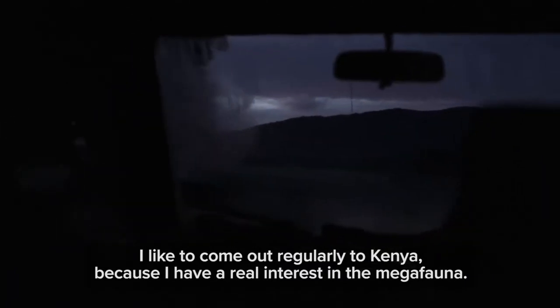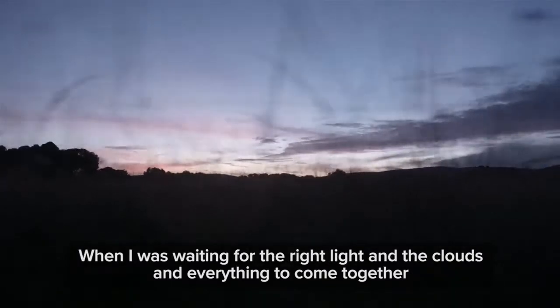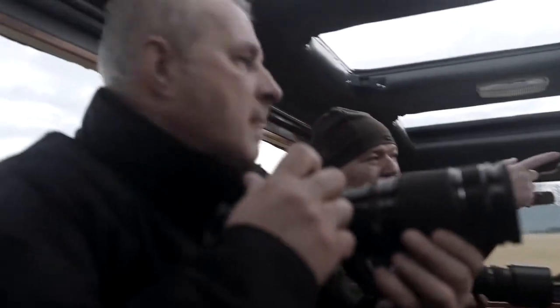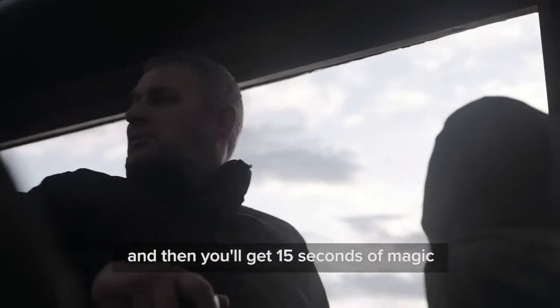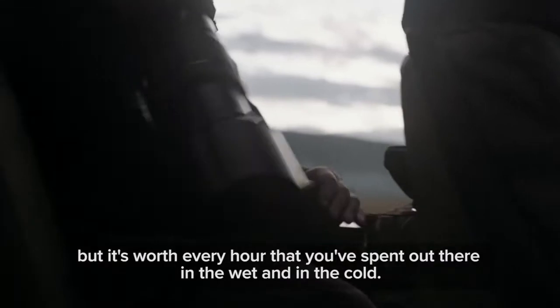I like to come out regularly to Kenya because I have a real interest in the megafauna. Photographically, I started out as a very poor and frustrated landscape photographer. When I was waiting for the right light and the clouds and everything to come together, I was actually more interested in the wildlife around me, and that began to make me change my direction. You can be out there for days and days and really not get anything, and then you'll get 15 seconds of magic — but it's worth every hour that you've spent out there in the wet and in the cold.